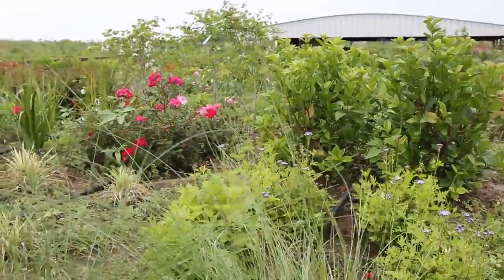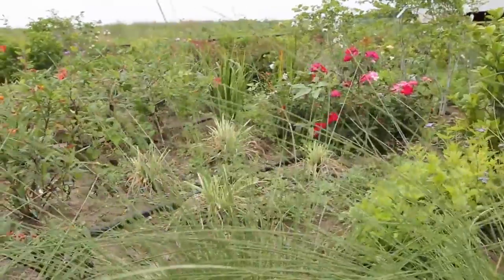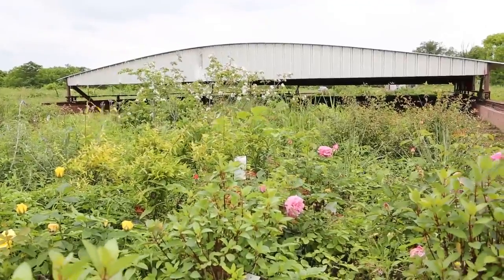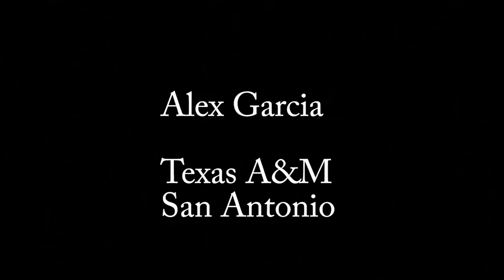The drought survivability study should help us set water policy and determine the minimum irrigation requirements to sustain an aesthetically acceptable appearance in landscapes. Alex Garcia here at the Irrigation Technology Center reporting for the Mesquite News. Thank you.